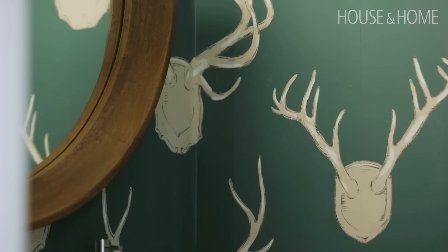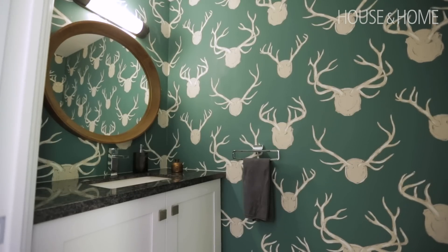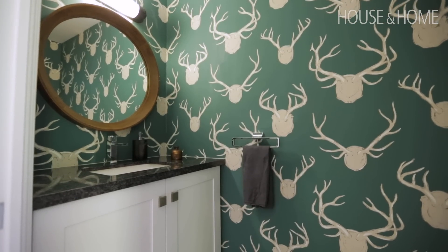In the powder room I think that's always an opportunity to have a bit of fun and not take things too seriously, so we got a fabulous wallpaper that has antlers on it, and it comes in a teal green — just a gorgeous little accent on that wall.